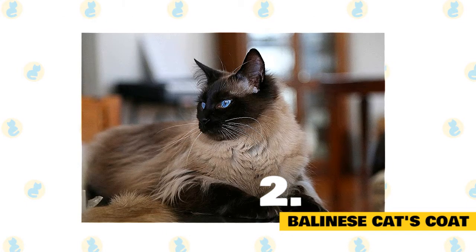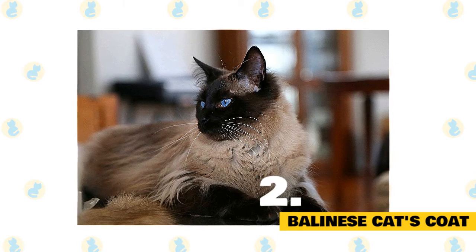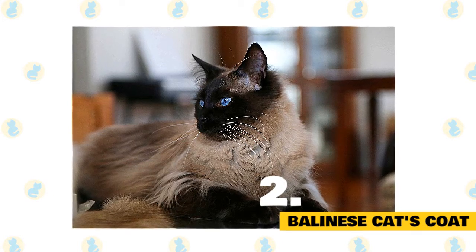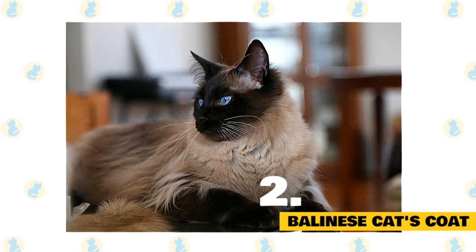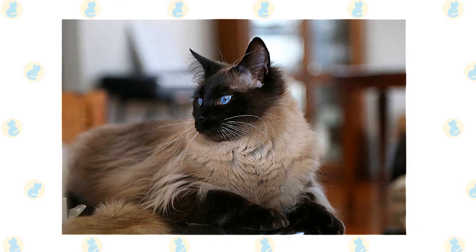Despite their long hair, they are a low-maintenance cat and are low shedders. The modern Balinese does not possess an undercoat, so they only need a few weekly combings to keep their hair healthy. The original version has an undercoat and much thicker fur. Like all cats, they also need regular nail trimming, ear cleaning, and dental care. Their fur is sensitive to the cold and may turn darker if exposed to draughts.